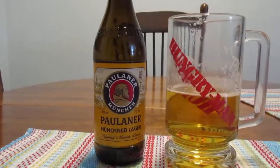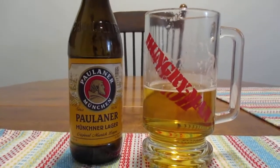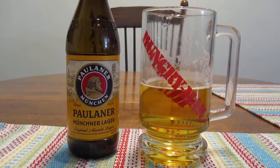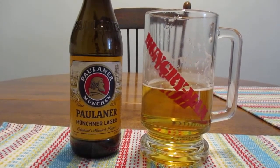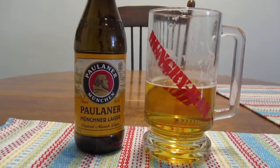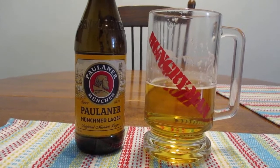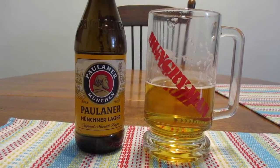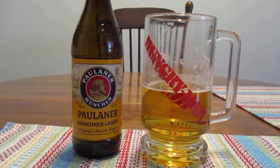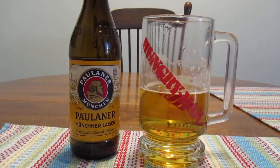Yeah, just kind of blasé, to be honest with you. It tastes really nondescript, the best way I can put it. And there's a little bit of sweetness to it. It's pretty smooth for a German beer, to be quite honest with you. But I'm kind of expecting a little bit more flavor, and I'm not really getting it, unfortunately.